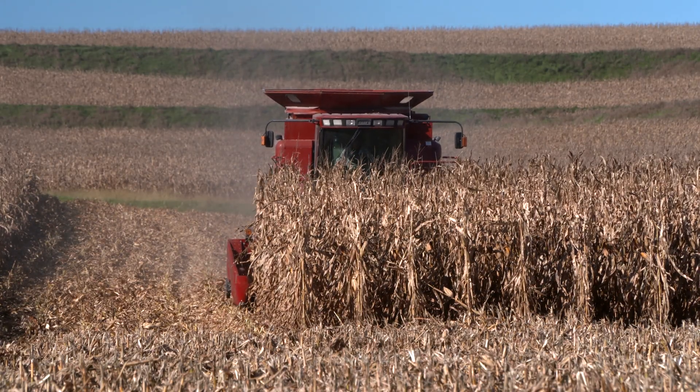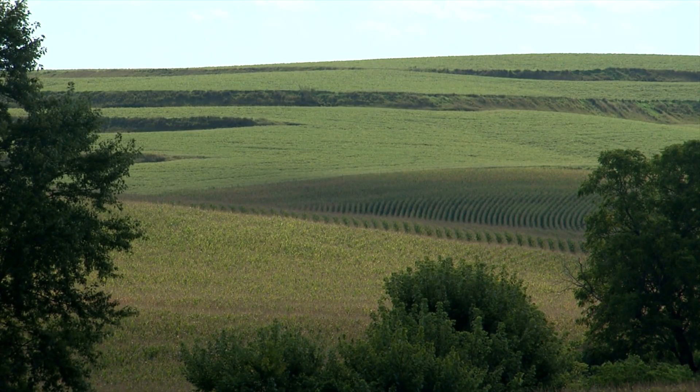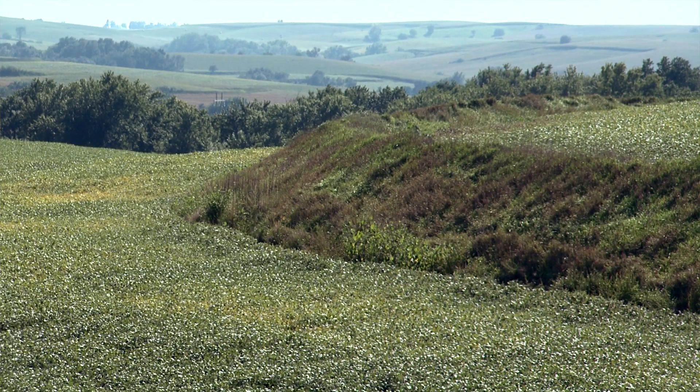Many of the benefits the terraces provide are certainly with reducing erosion, but also helping to hold back water and slow down the flow of that as it goes across farm fields and down towards our streams and rivers.